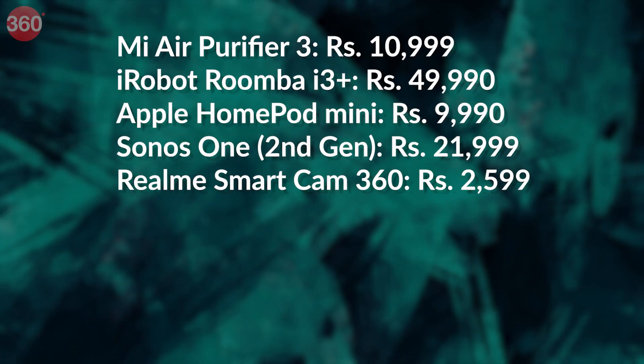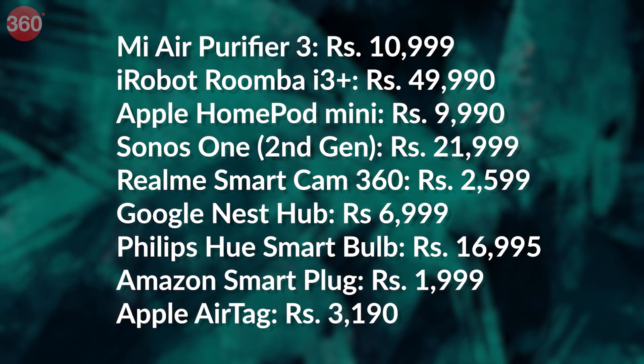Apart from the options we just showed you, you can also consider others from this list. Those were some of the top IoT devices you can buy for yourself in India. If you think any other gadget or IoT device deserves a spot on this list, let us know in the comment section, and as always for everything tech, log on to Gadgets360.com.